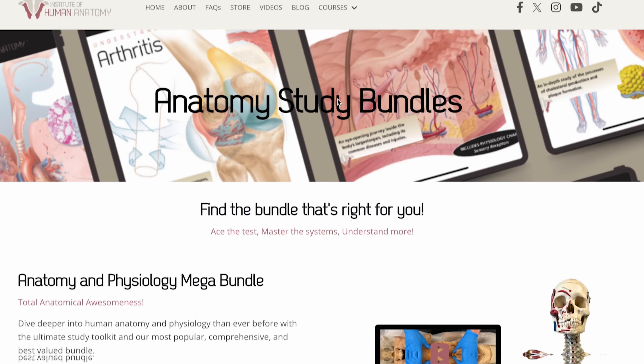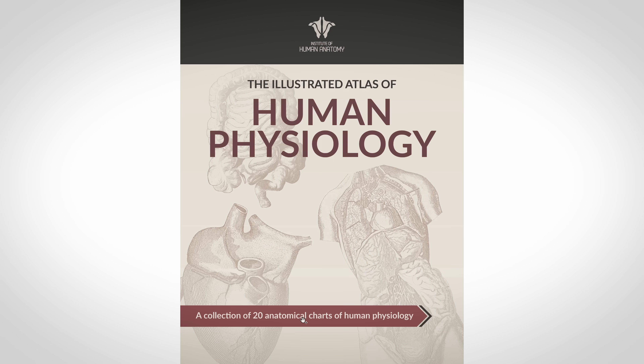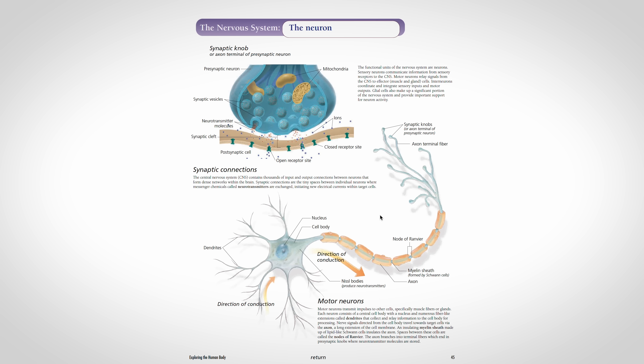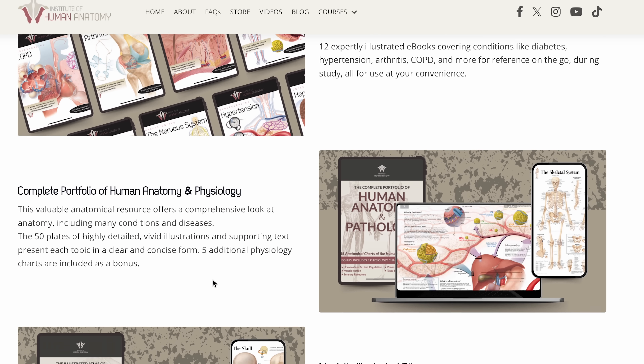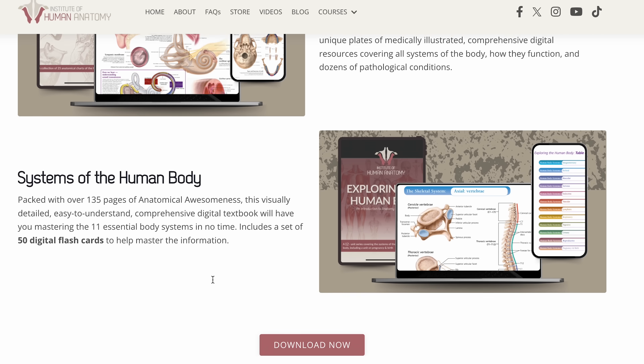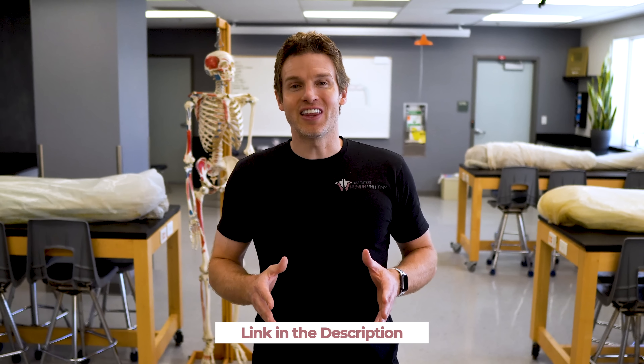The number one question we get asked is: what's the best way to study anatomy and learn about the human body? Our answer still hasn't changed — it's the cadaver lab. But not everyone has 24/7 access to a lab, which is why we created our digital anatomy resources to bring the clarity and depth of the cadaver lab right to your screen. Whether you're looking at illustrated atlases, visual flow charts for physiology, or clinical anatomy breakdowns, these tools are designed to help you learn faster and retain more. Check out our study bundles, which combine anatomy flow charts, quizzes, physiology guides, flashcards, and more — all in one downloadable package. The cadaver lab is still king, but these digital study bundles could be your new study sidekick. Click the link below, grab a study bundle, and start learning anatomy the way it was meant to be studied — clearly, visually, and confidently.